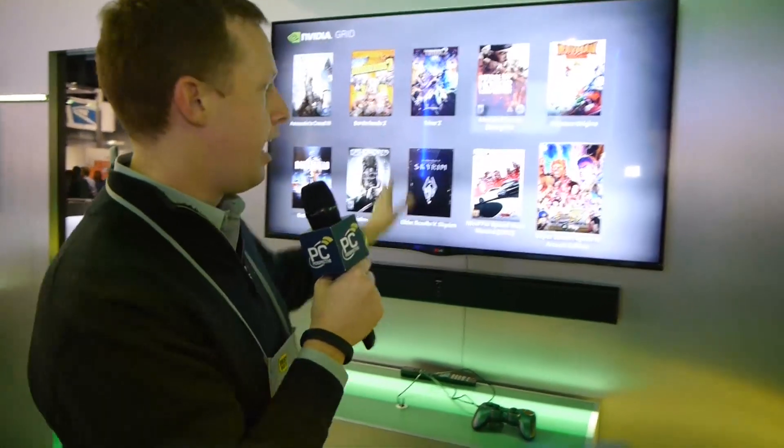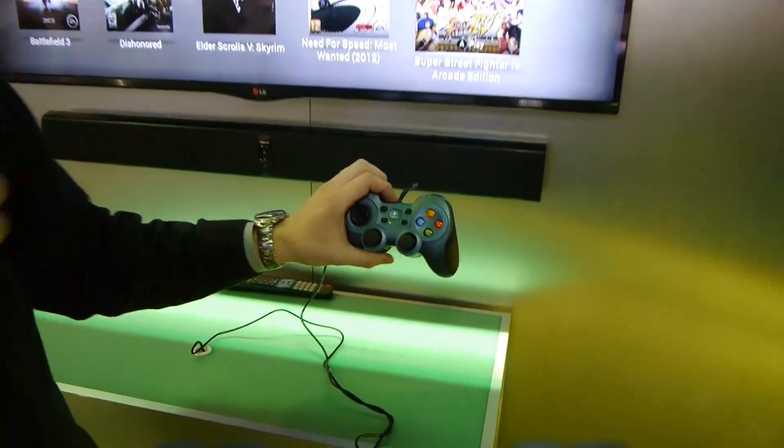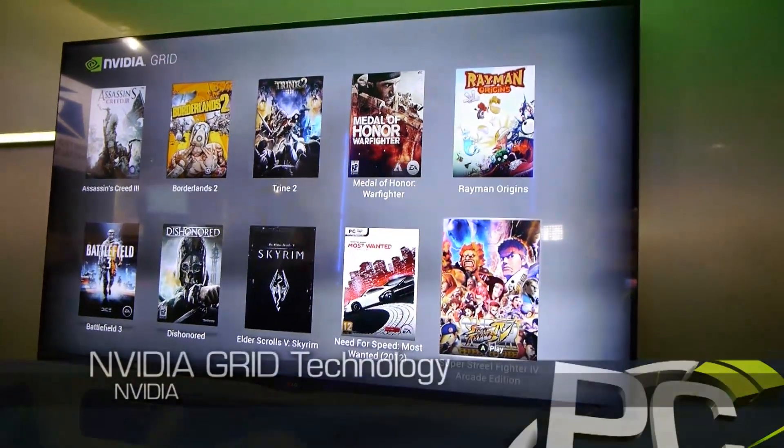In this case, we have a TV hooked up to some mystery device through a USB controller. And you can see we have access to all these different PC games — this is the sample app that they built.